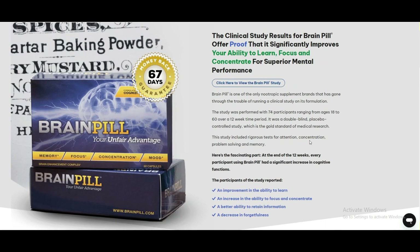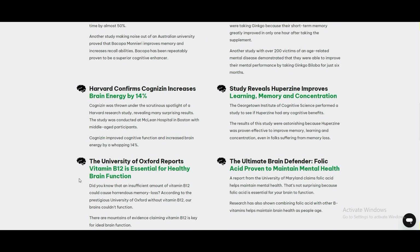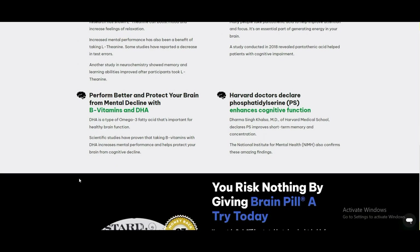We hope you found this information helpful and that you'll consider trying BrainPill for yourself. Remember, the optimized mind that BrainPill provides can unlock your full mental potential and transform your life.